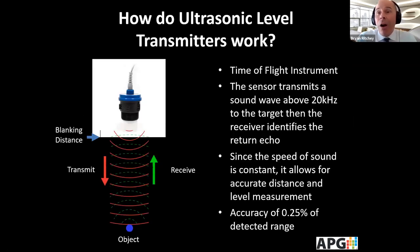How do these instruments work? Basically, it's a time-of-flight instrument where the sensor sends a sound wave above 20 kilohertz until it reaches an object or a target. The echo is then received by the transmitter, and since the speed of sound is constant, it allows for accurate distance and level measurement. The accuracy can be as good as or better than 0.25% of the detected range.